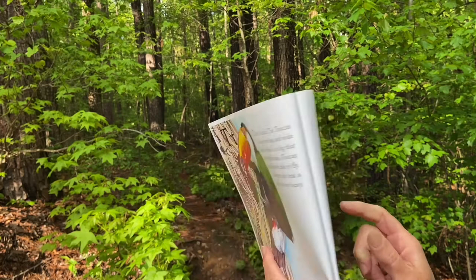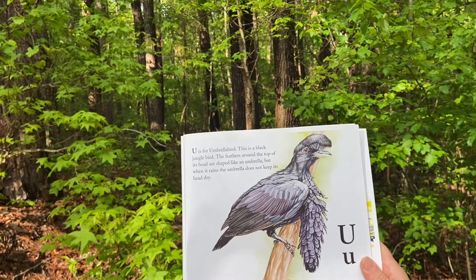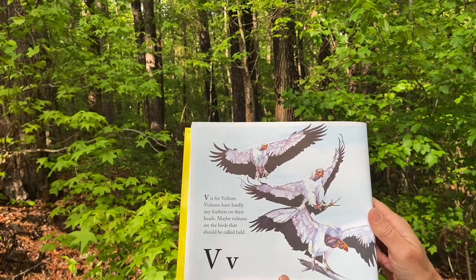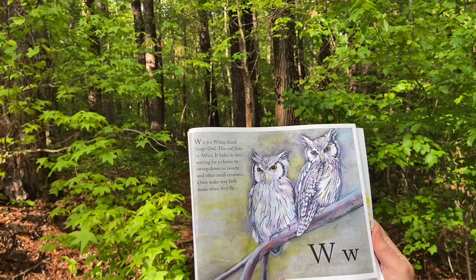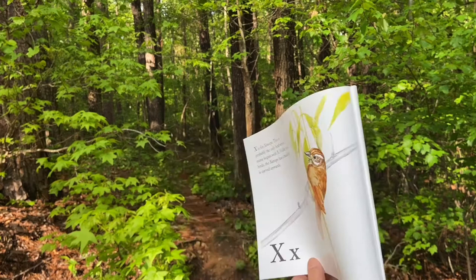U is for umbrella bird. This is a black jungle bird. The feathers around the top of its head are shaped like an umbrella. But when it rains, the umbrella does not keep its head dry. V is for vulture. Vultures have hardly any feathers on their heads. Maybe vultures are the birds that should be called bald. W is for white-faced scops owl. This owl lives in Africa. It hides in trees waiting for a chance to swoop down on insects and other small creatures. Owls make very little noise when they fly.